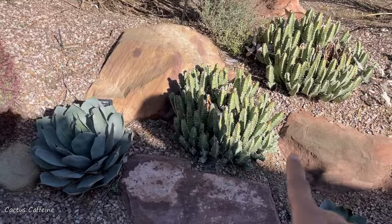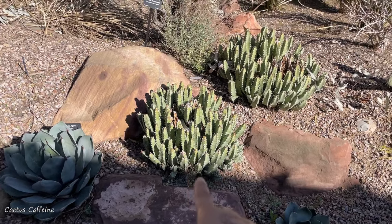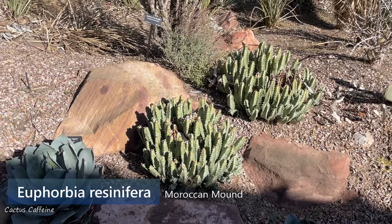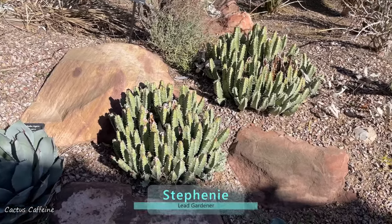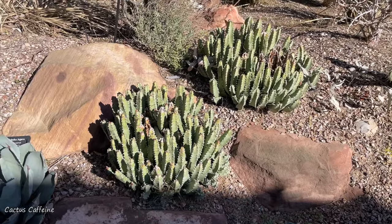And then you have some euphorbia. I see this a lot here in Vegas. What are these? Those are Euphorbia resinifera, also known as Moroccan mound. And they are hardy here because usually euphorbias are tender. Most euphorbias are. There are a few here and there that you can get away with here, but a lot of them are pretty sensitive.